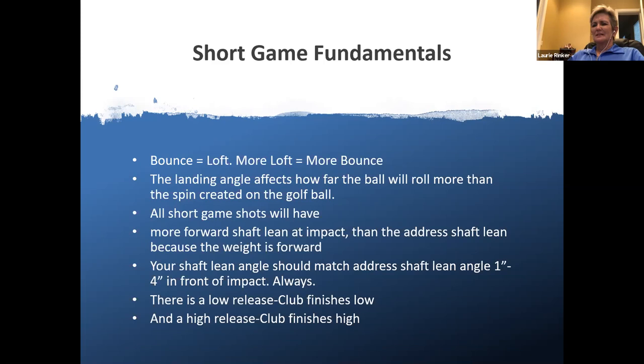Well, it depends on if I need to hit it high and have it land soft, or if I want it to run a little bit more — I'll use less bounce. Really, the bounce comes into play in the bunker. I always use it in the bunker, and when I hit a high soft shot, I want to use a lot more bounce. It's really how much run you can have or how much height you need. Yeah, and a lot comes down to conditions too. If you have really soft sand or the ball sitting up in the rough, that's where you need a lot of bounce.